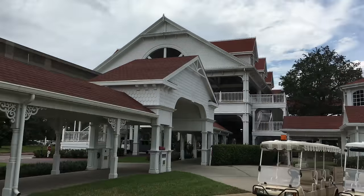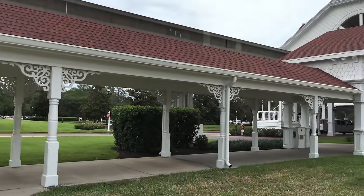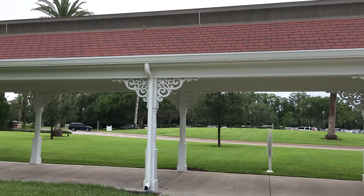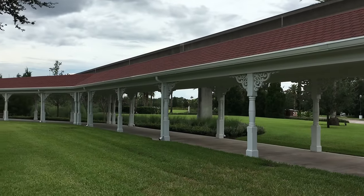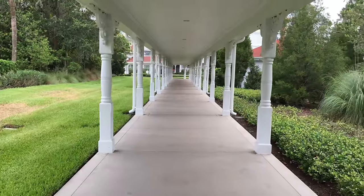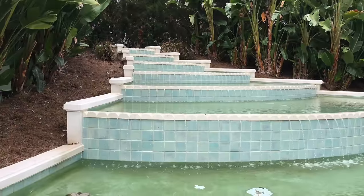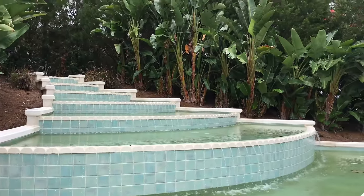Now we'll look at the walkway that links the Grand Floridian main resort to the Vacation Club Villas part of the resort. It's quite a long walkway, but luckily it is covered because in Florida rainstorms come and go very quickly. When you get to the end of the walkway, you're rewarded with this amazing fountain that's in front of the resort here.